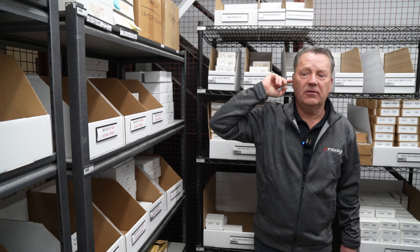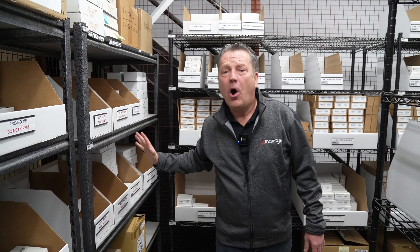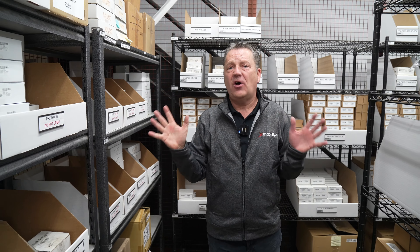Hi, Mark McRae here. I mentioned in my earlier videos that we had lots of stock, and this is one of the biggest problems in our industry currently — the lack of stock of cards and of readers. As you can see, I wasn't fooling around.